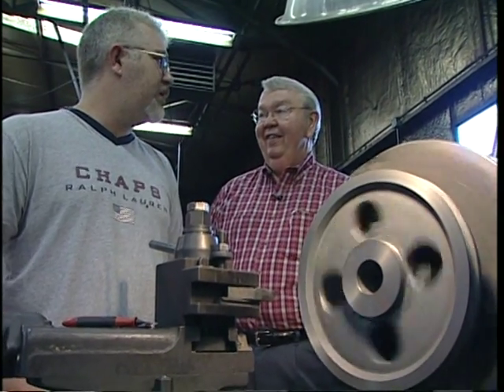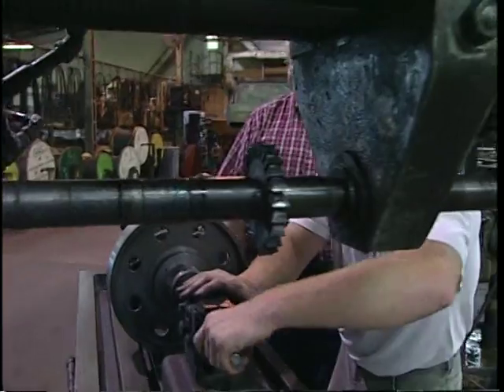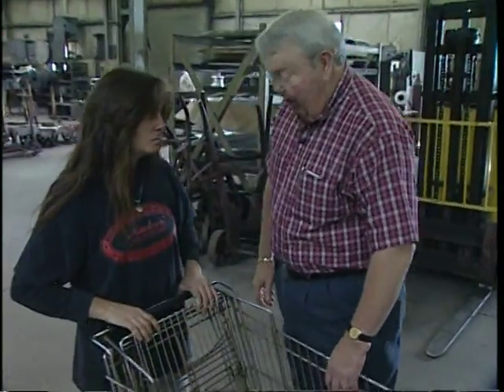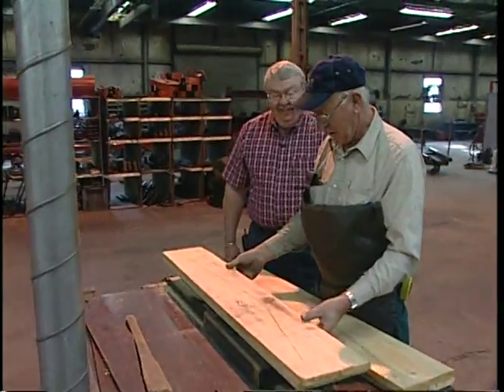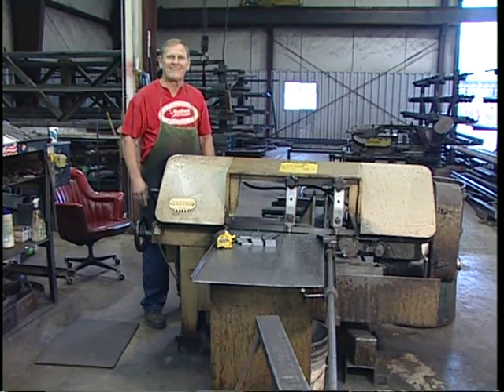Over 100 years of mill building experience means our mills are the best available for the money, working continuously for many years with low maintenance. Backed up by quick, reliable parts service and the Meadows century-old sense of responsibility to our customers.